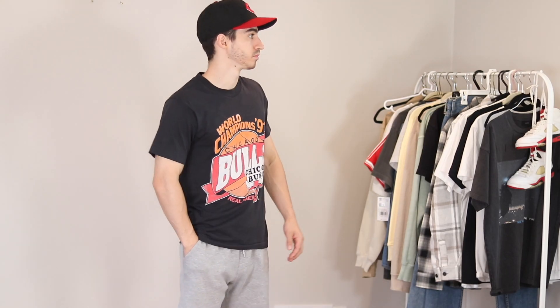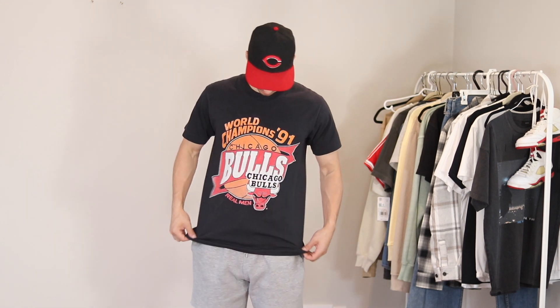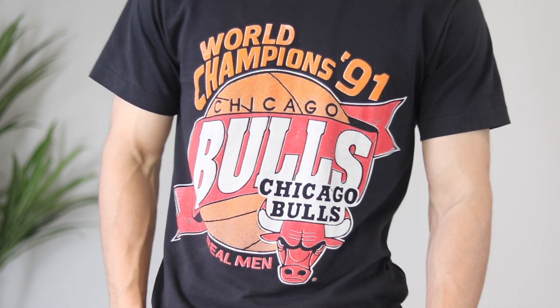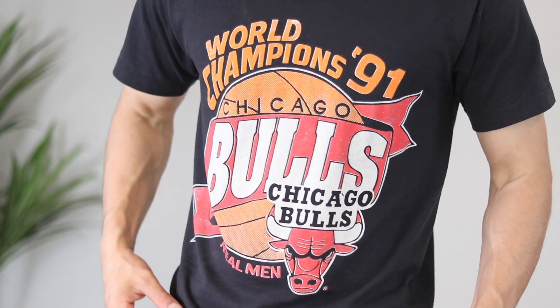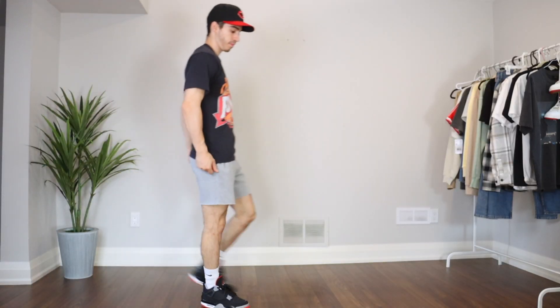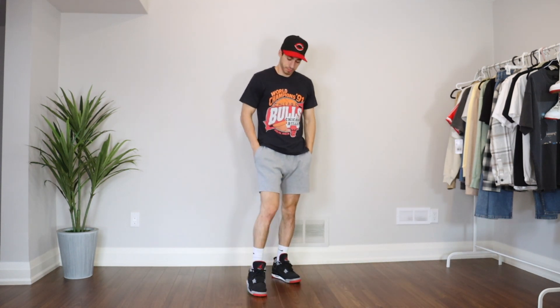Another great example is this Chicago Bulls t-shirt that I bought at a local vintage store. Unfortunately I can't link it, but I'll provide similar shirts in the description. It checks all the boxes: faded black t-shirt, colorful graphic — and I'd style it the same way, with some Nike woven shorts, some Jordan 4s, a hat, and you're good money.